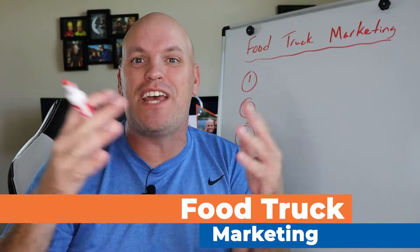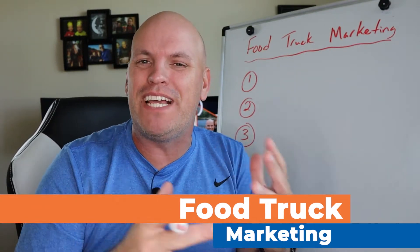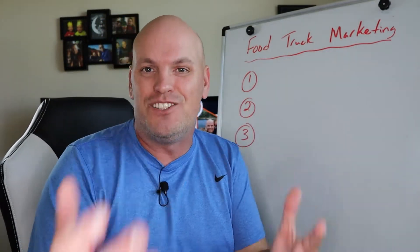Food trucks are getting huge in popularity. I see food trucks everywhere, but many probably don't think about how to market because there are some different strategies you should use as opposed to a brick and mortar restaurant. So in this video, let's talk about some simple strategies you can use to market your food truck on social media.